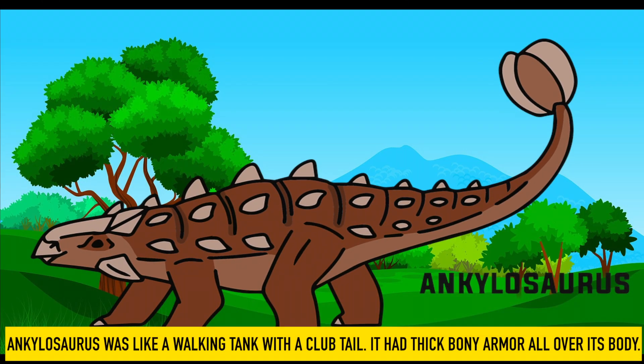Ankylosaurus. Ankylosaurus was like a walking tank with a club tail. It had thick bony armor all over its body.